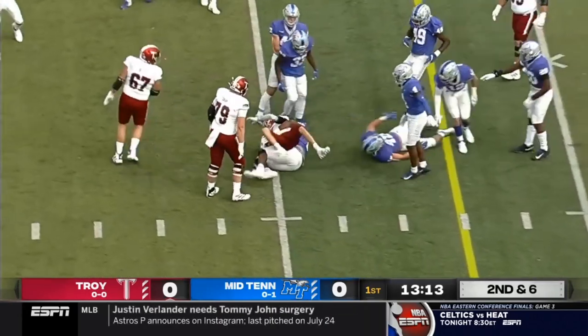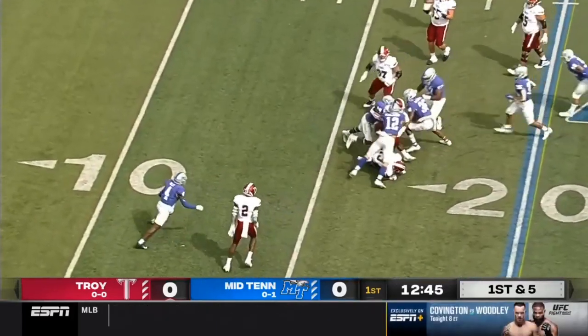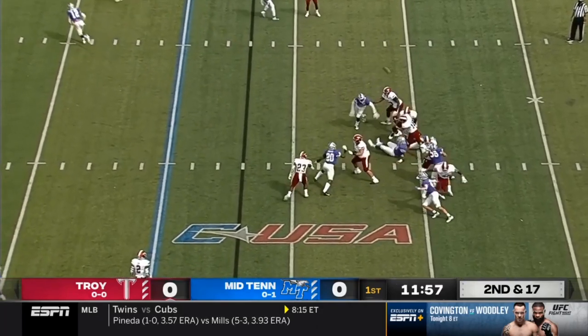Kamani Vidal, the true freshman running back, is in the game now — his first career start. They'll hand it off left side. Vidal got shape, and the defensive coordinator for Middle Tennessee dials up another blitz.